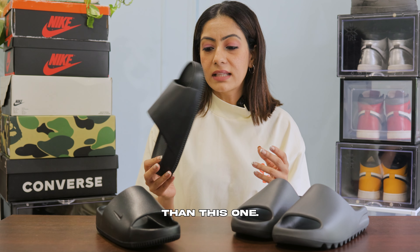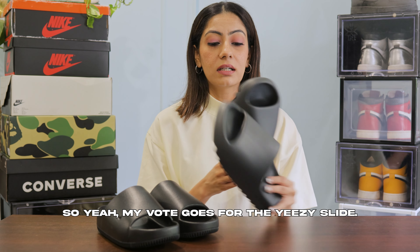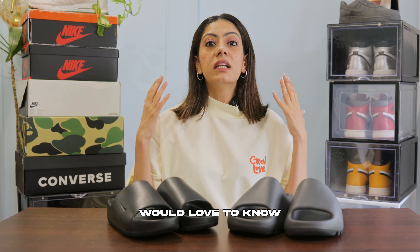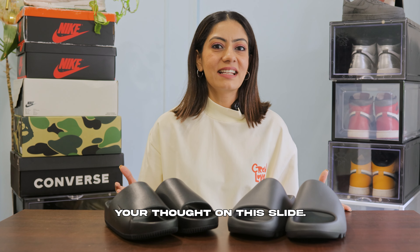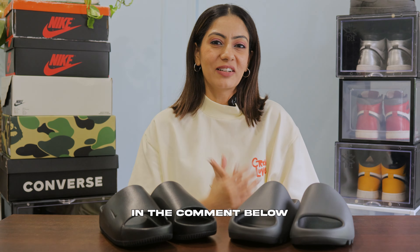I'd rather buy something else than the Nike KAM. My vote goes for the Yeezy slide. Would love to know your thoughts — which one do you prefer, the Yeezy or the Nike KAM? Do let me know in the comments below.